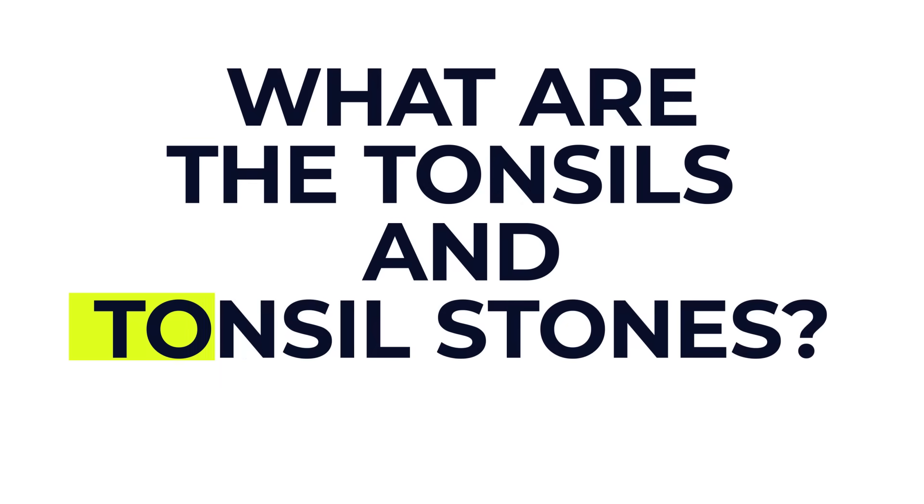In this video, we're going to cover the following topics, all of which are timestamped and split into chapters. So first of all, what exactly are the tonsils and what are tonsil stones?